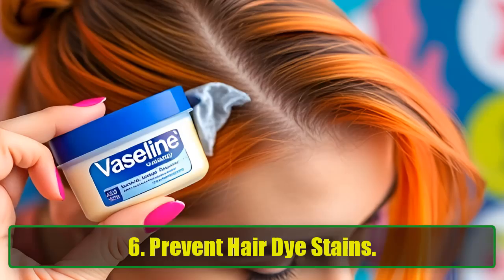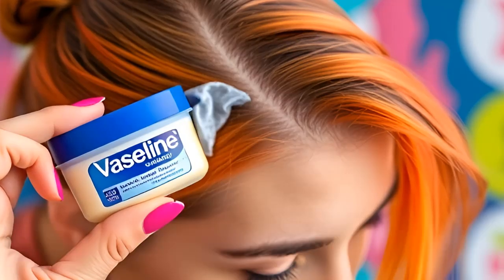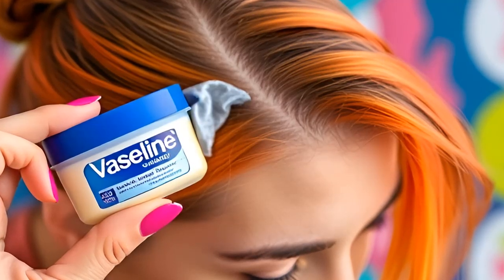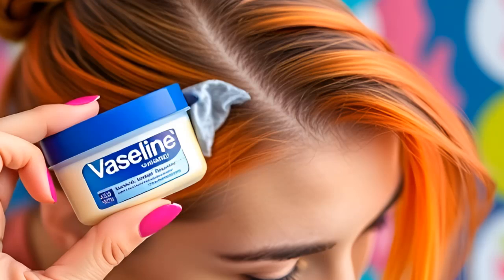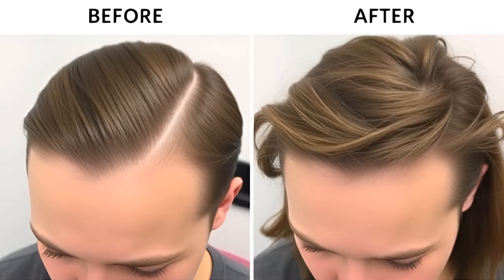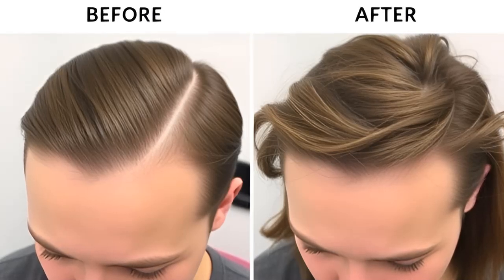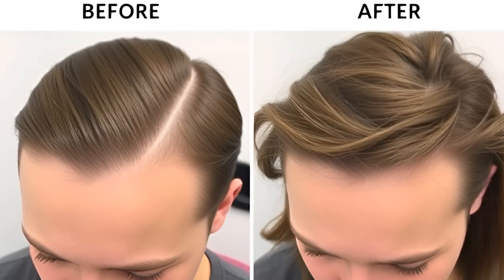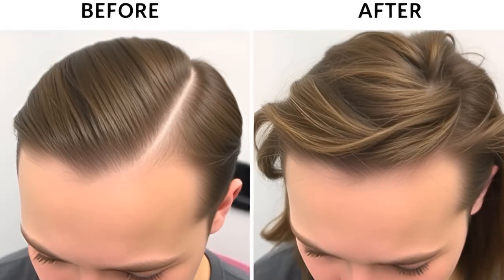6. Prevent Hair Dye Stains. If you color your hair at home, you know the struggle of keeping dye off your forehead and ears. Instead of dealing with stains, apply a little Vaseline along your hairline before starting. It will create a protective barrier, and when you're done, you'll have a perfect dye job with zero mess.